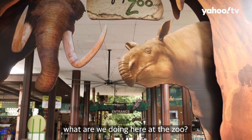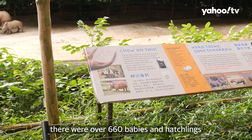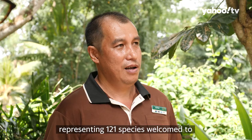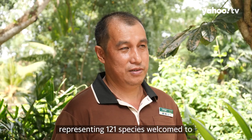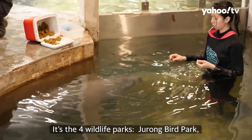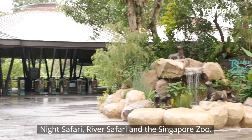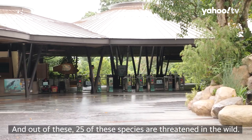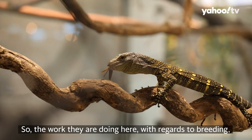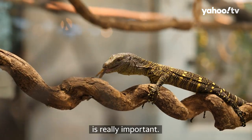You might be wondering what we're doing here at the zoo. In 2019, there were over 660 babies and hatchlings representing 121 species welcomed to our wildlife parks in Singapore. That's across the four wildlife parks: Jurong Bird Park, Night Safari, River Safari, and the Singapore Zoo. Out of these, 25 of these species are threatened in the wild.